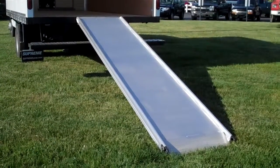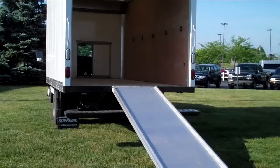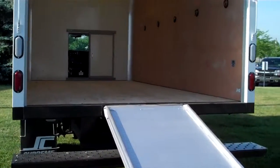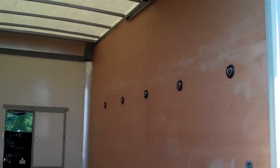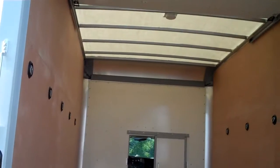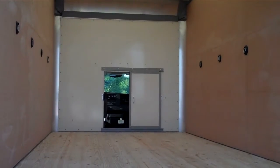This box van is also equipped with a hideaway 12-foot aluminum ramp. The interior has 10 tie rings, and for better visibility, a translucent roof and a cab access door.